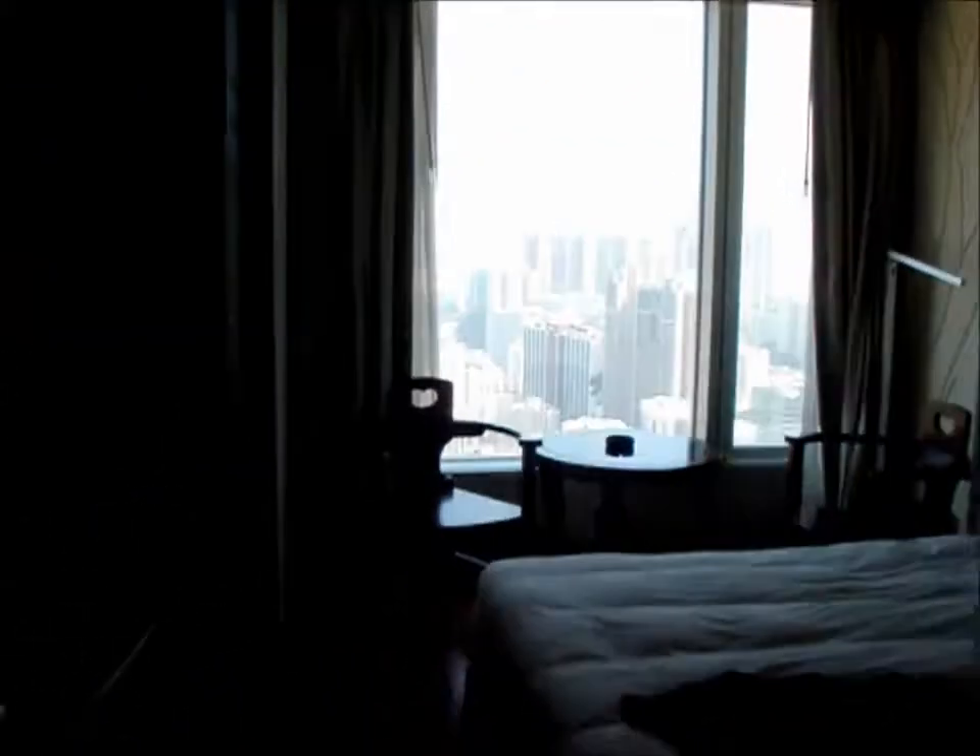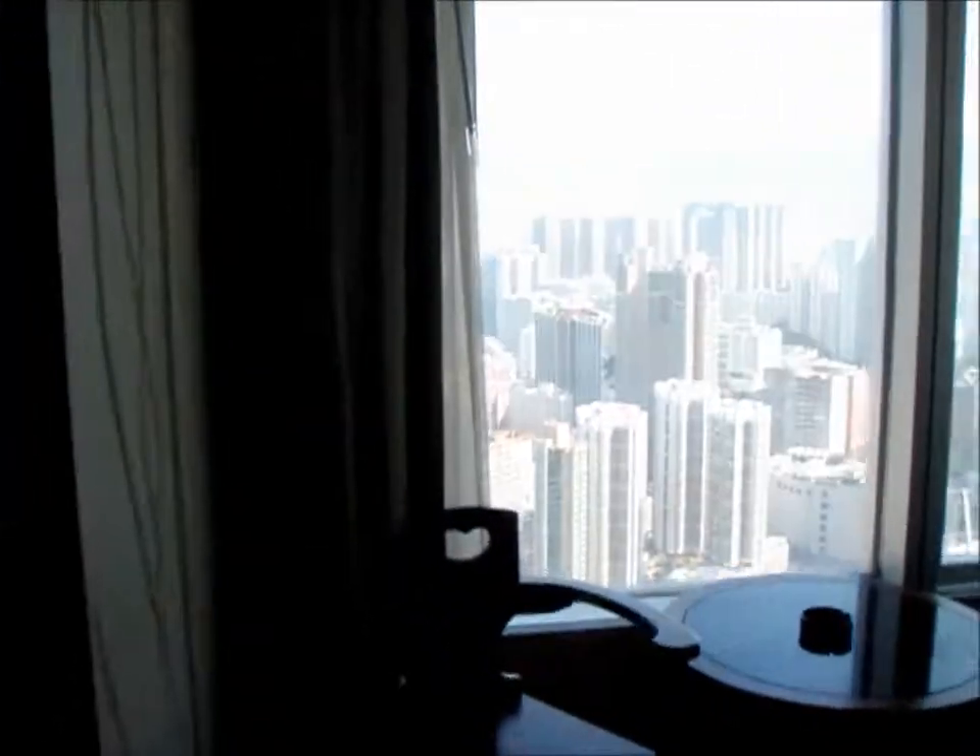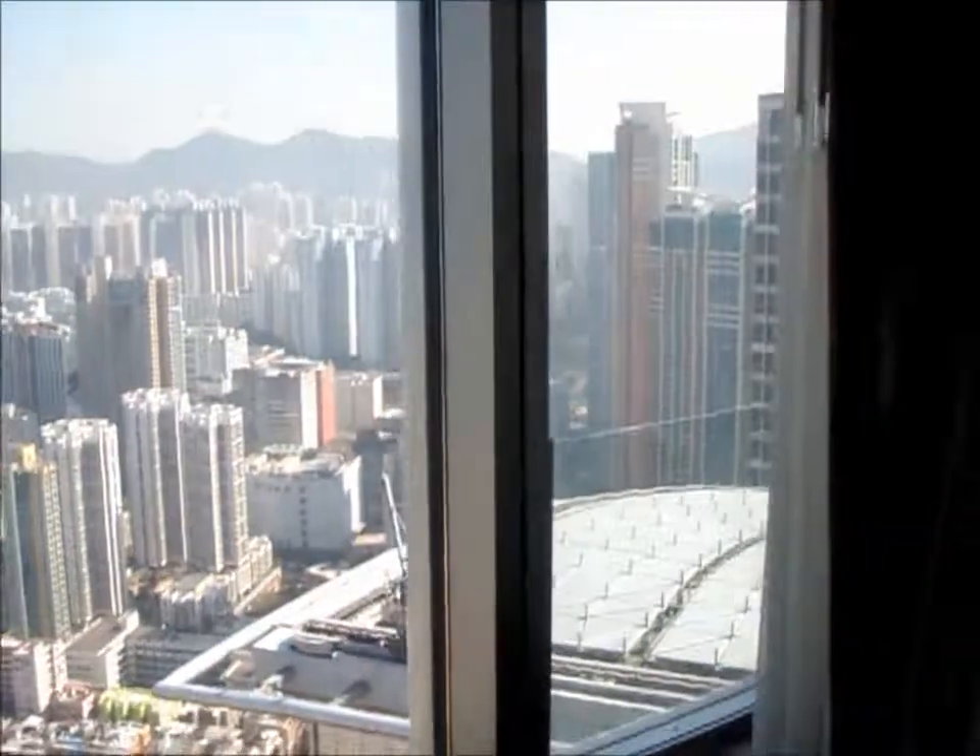Out here we've got a view of Kowloon on the 50th floor.